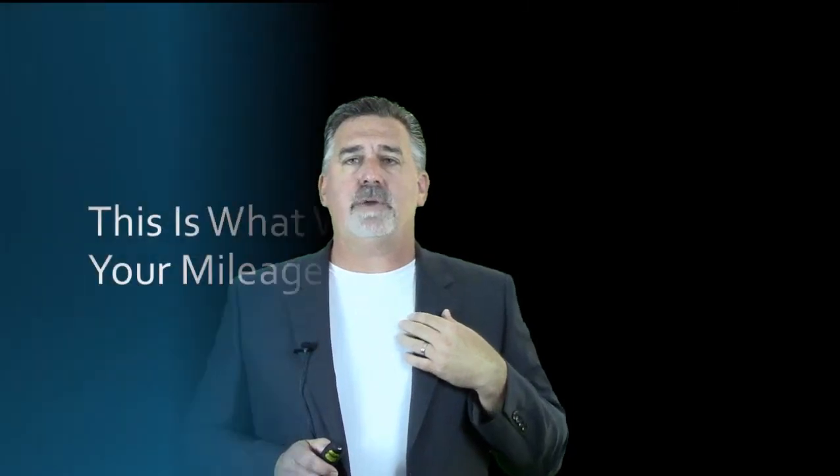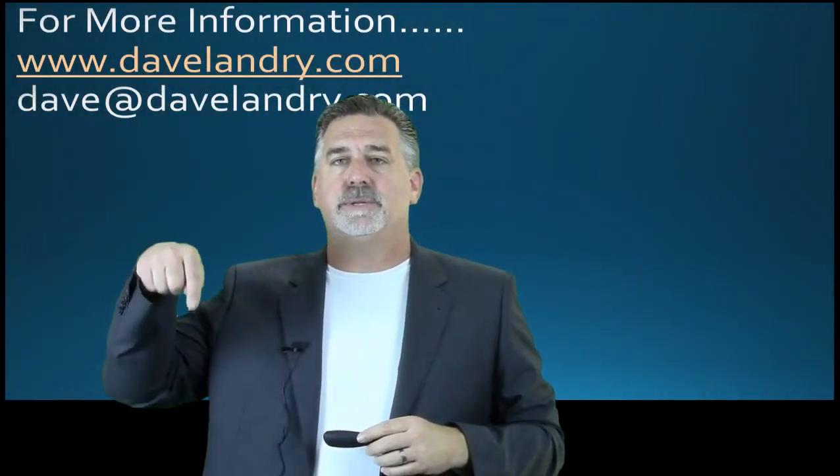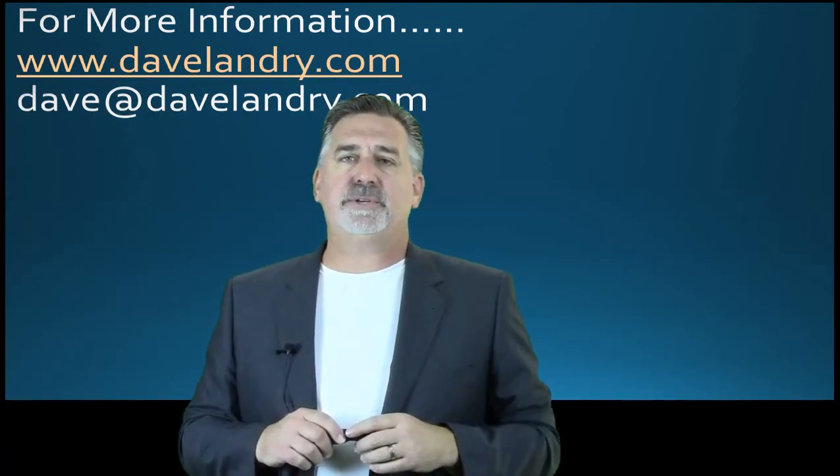This is what works for me — your mileage may vary. If you want more information, go to DaveLandry.com. I answer all my emails; my email address is Dave at DaveLandry.com. If you have any comments, put them down here, and any questions shoot me an email. Thank you so much and happy trading.